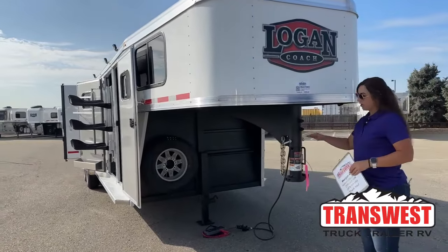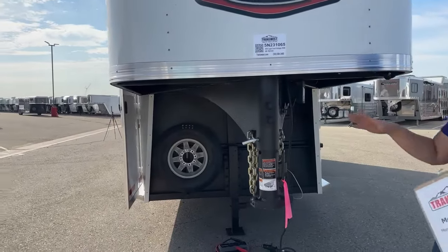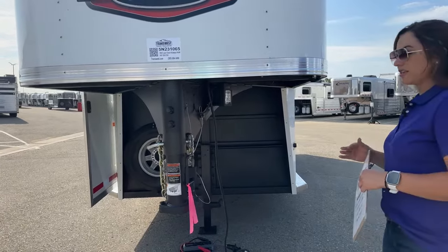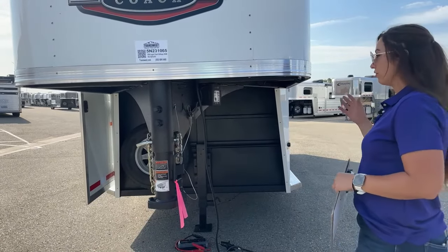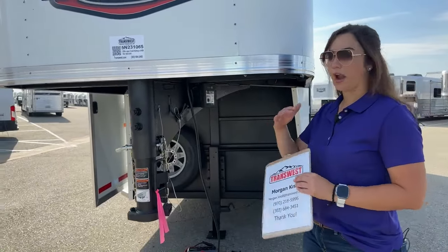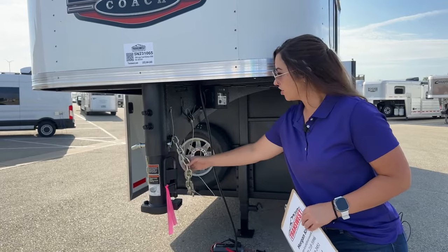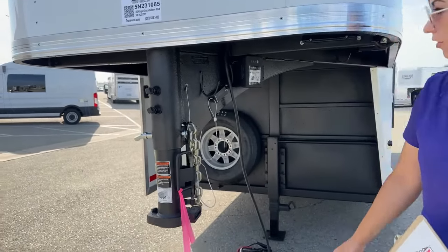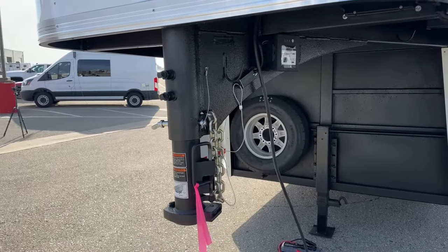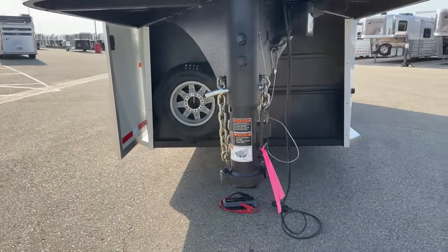We'll start right here. We've got our adjustable coupler — this moves up and down so we can make sure you're riding as level as possible on that tow vehicle. Last thing you want to do is stress one axle over the other. Being able to adjust this to ride that level ride height just comes in handy big time. And then you've got your safety chains, battery breakaway cable, and I currently have it plugged in to our battery pack so you can see how the lights operate on it.